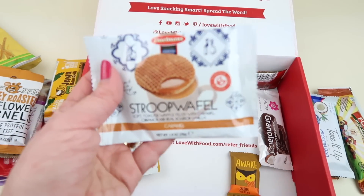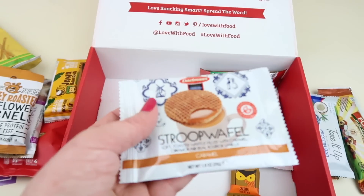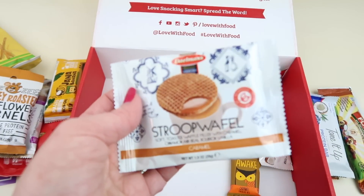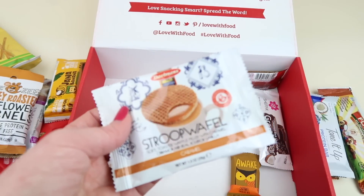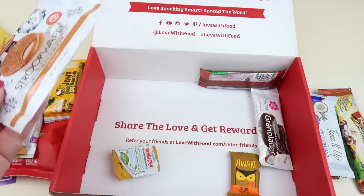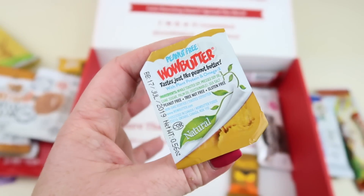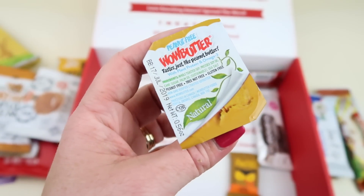We have a stroopwafel — these are great; you put it over your hot tea or coffee and it gets all warm and ooey gooey, very tasty. My husband and my oldest son usually get these because my son likes hot tea and my husband drinks coffee. We also have a little sample of Wild Butter.